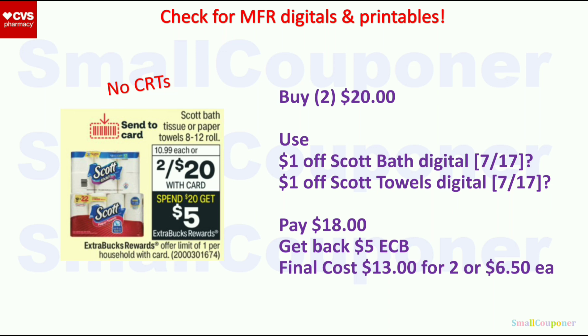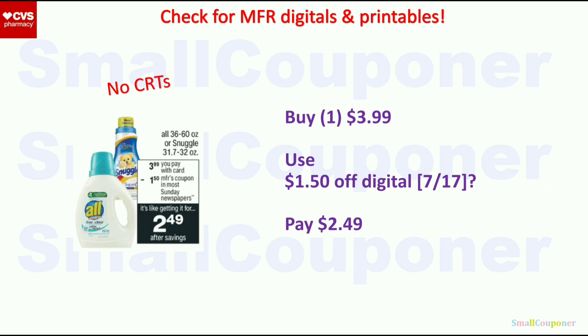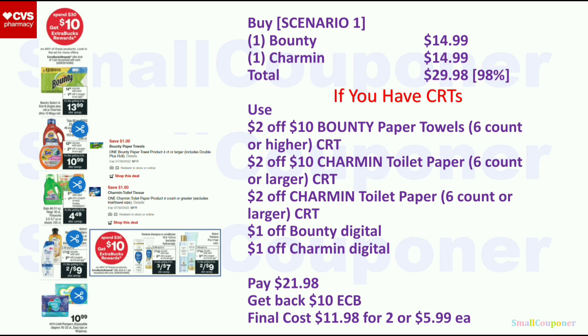All or Snuggle — $3.99. If we get the $1.50 off digital, it'll be $2.49, better with CRTs. These are part of the spend $30, get a $10 Extra Buck promotion. Scenario 1: buy one Bounty ($14.99) and one Charmin ($14.99) = $29.98. Use the $2.10 Bounty CRT, $2.10 Charmin CRT, $2 off Charmin CRT, $1 off Bounty digital, and $1 off Charmin digital. You'll pay $21.98, get back a $10 Extra Buck. Final cost is $11.98 for 2 or $5.99 each.